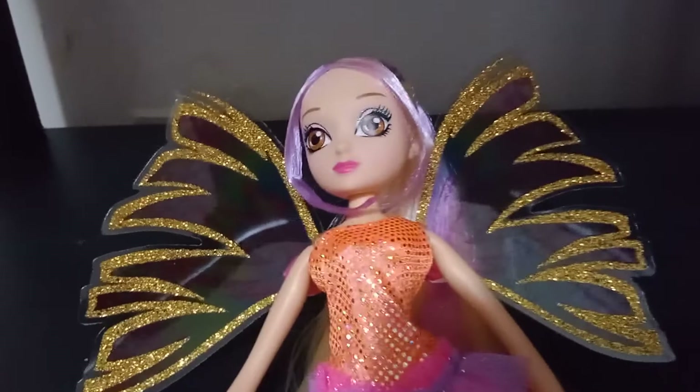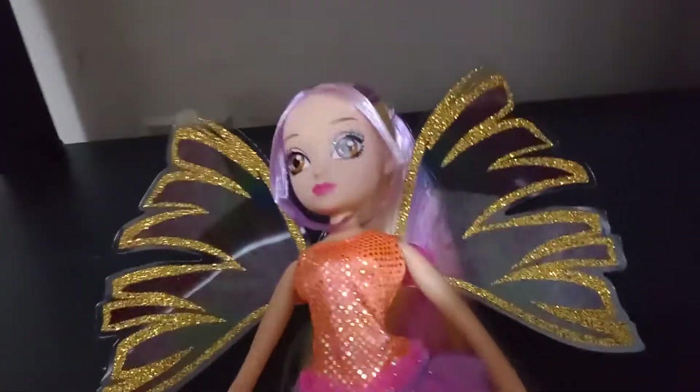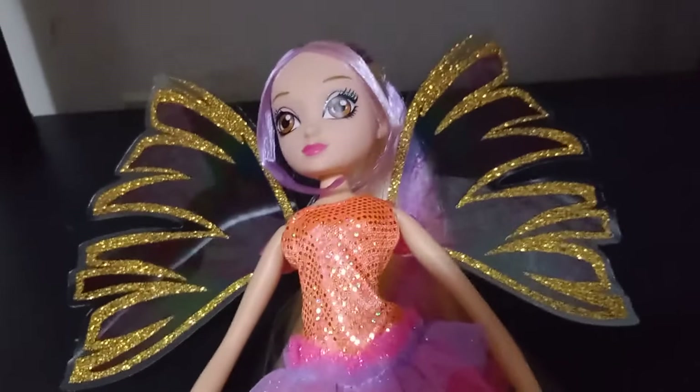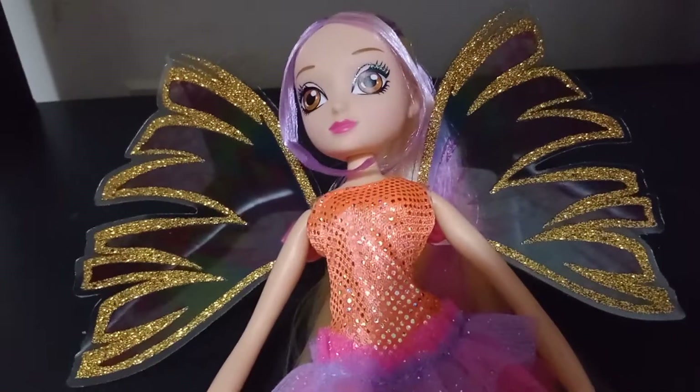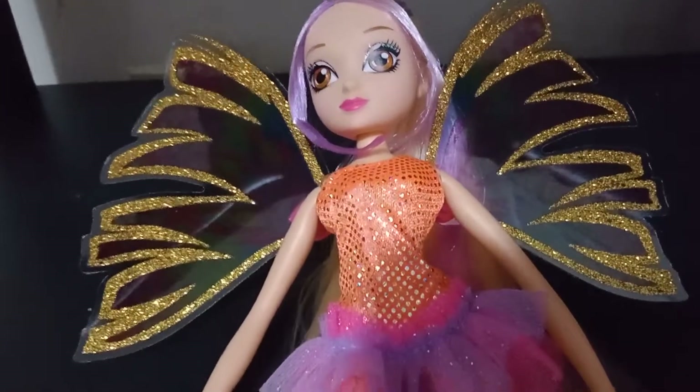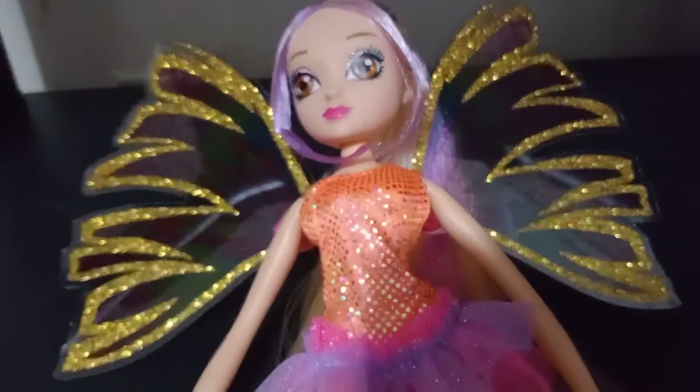Go check it out! I got the Bloom and the Stella from this set. I was very lucky and I was able to get them at my local Ollie's right around, like, right before Christmas time.